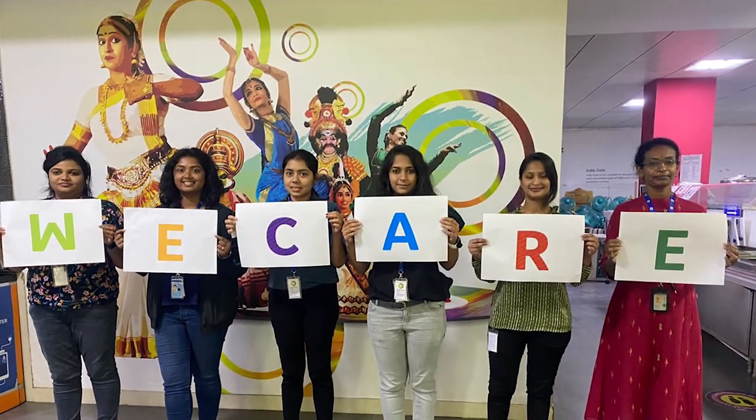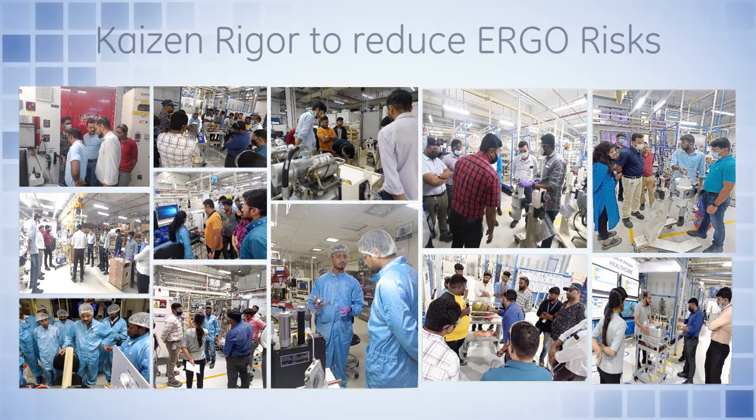It's a place where we care, we act, we embrace safety to the fullest, all with continuous improvement.